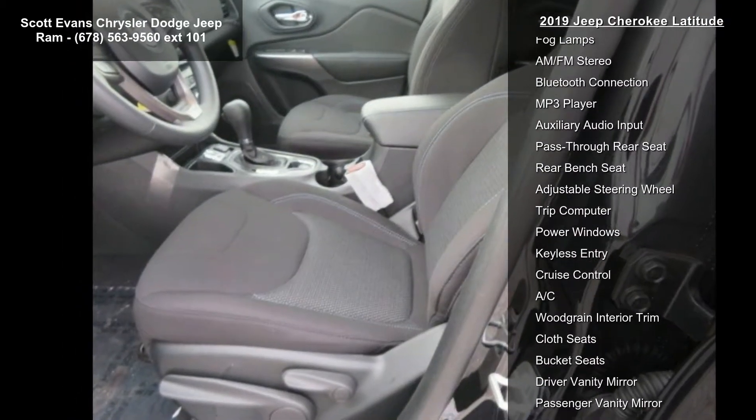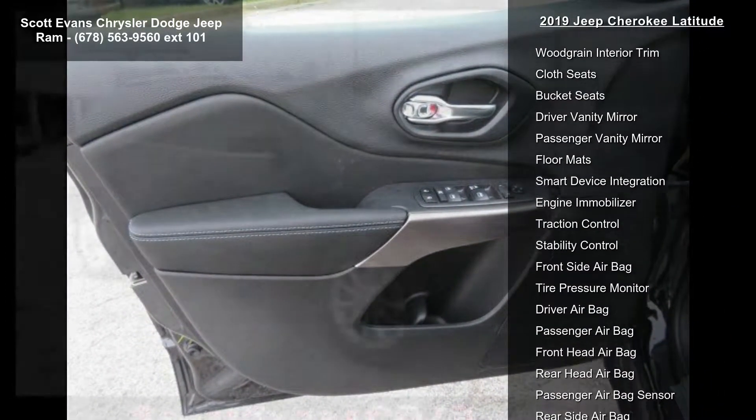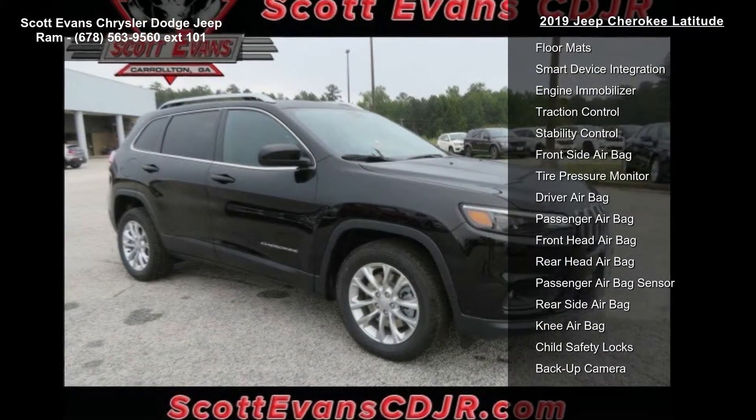Transmission: 9-speed 948TE automatic, STD. Gross vehicle weight: 5,050 lbs, STD.